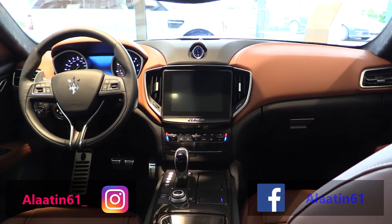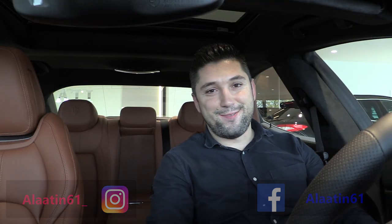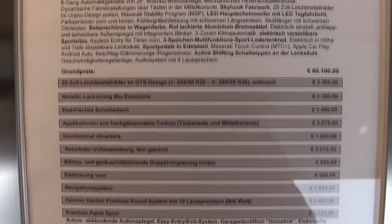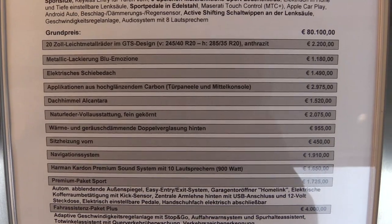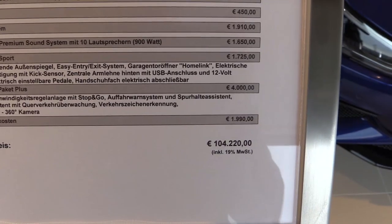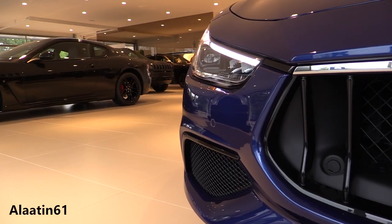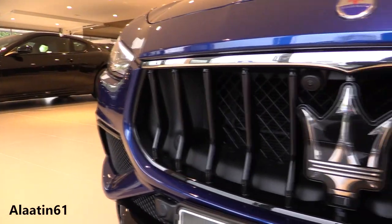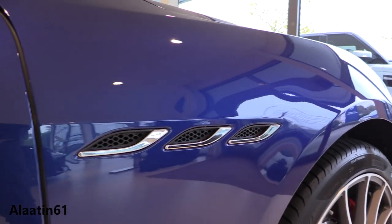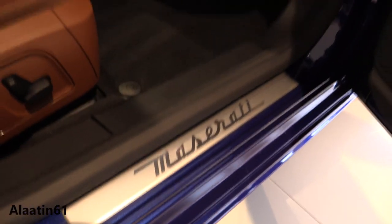I always loved the interiors of Maseratis, and this one is no exception. The 2018 Maserati Ghibli is offered in three models: the Ghibli, Ghibli S, and Ghibli S Q4, all available with optional Grand Lusso and Ghibli Grand Sport trims.